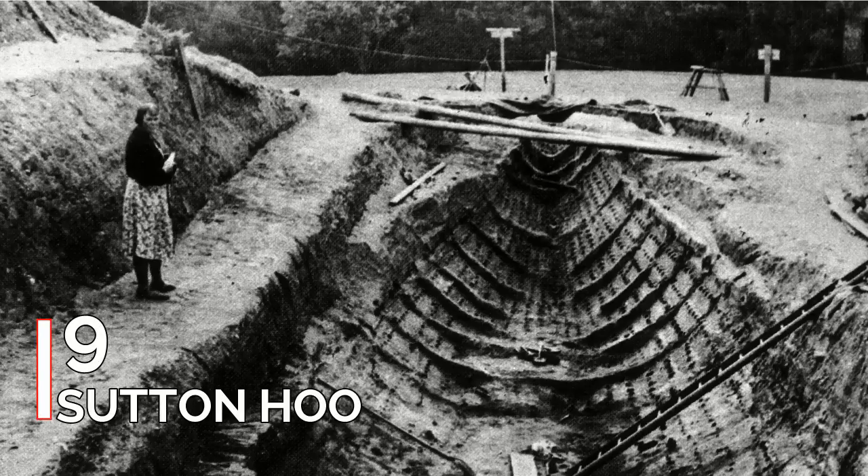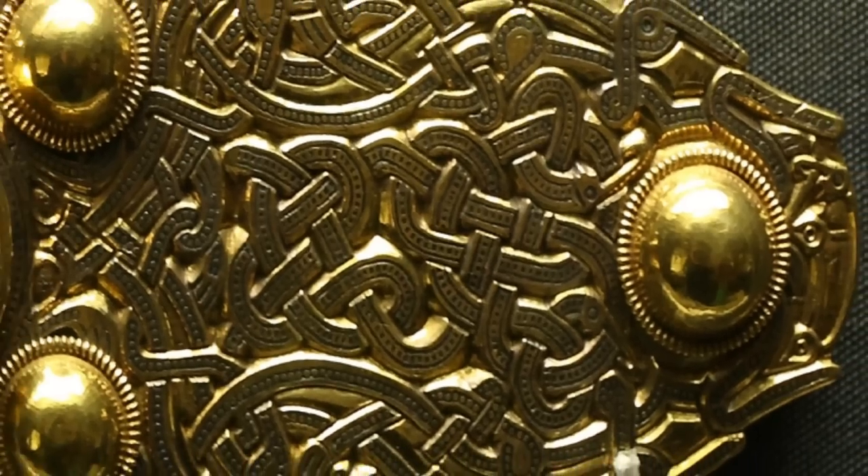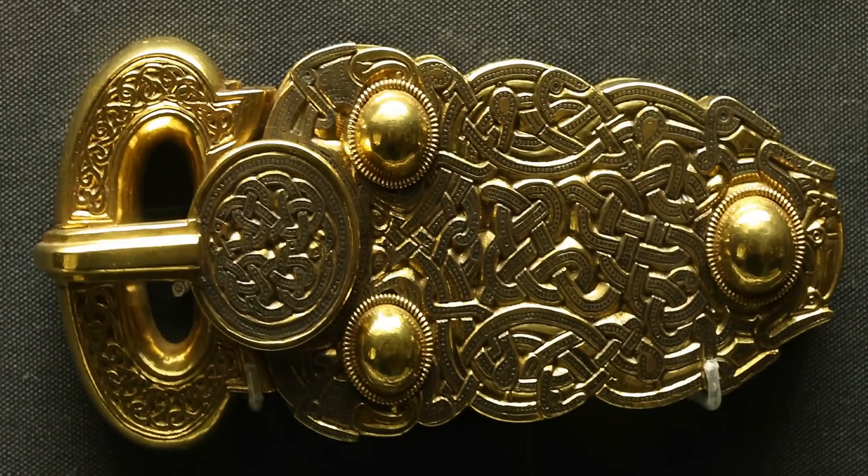Number 9: Sutton Hoo. The Sutton Hoo ship burial, probably dating from the early 7th century and excavated in 1939, is one of the most magnificent archaeological finds in England, containing treasures including a lyre, drinking horns, swords, helmets, masks and more.